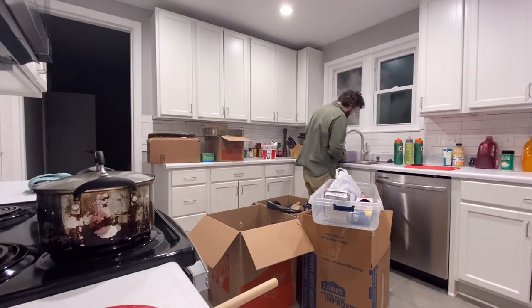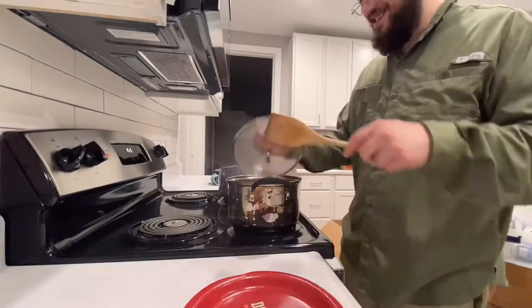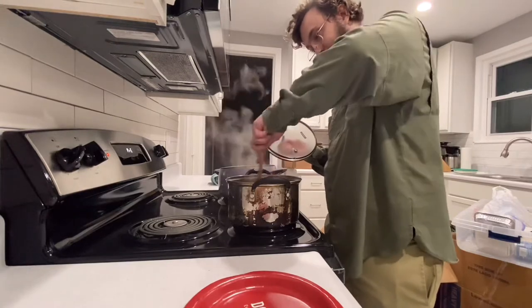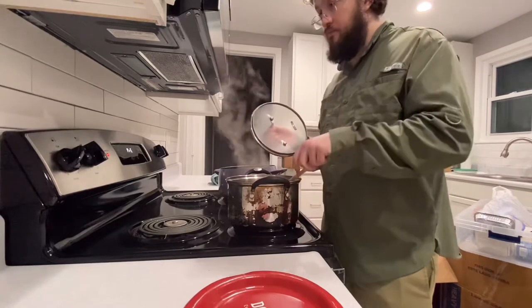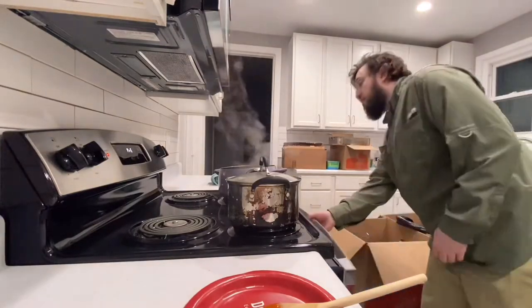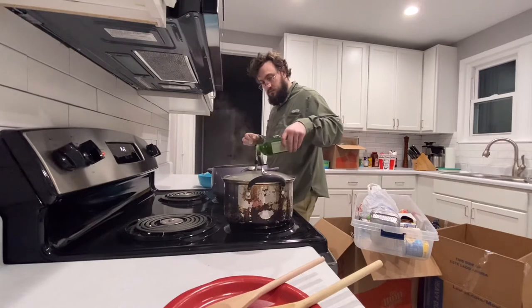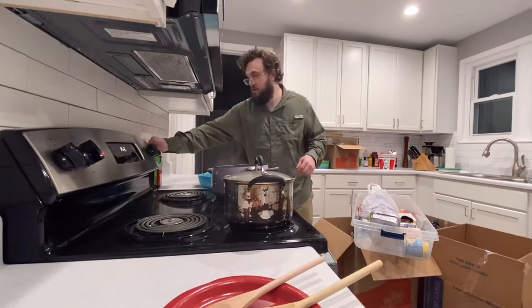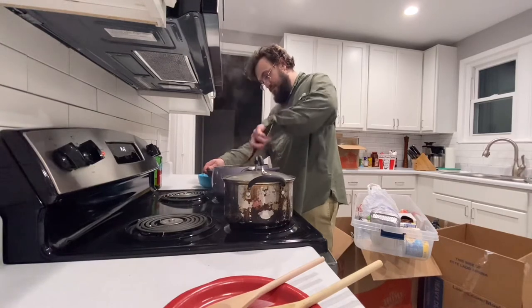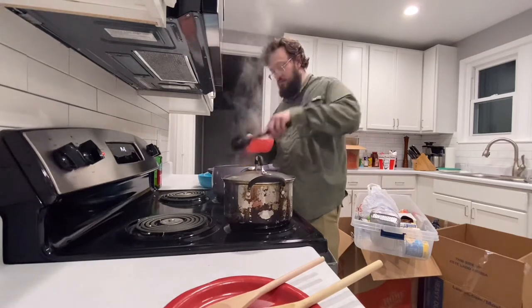Careful, hon. I got it. Yes! Delicious spaghetti. Here comes the angel hair. Super soft, full of meat.